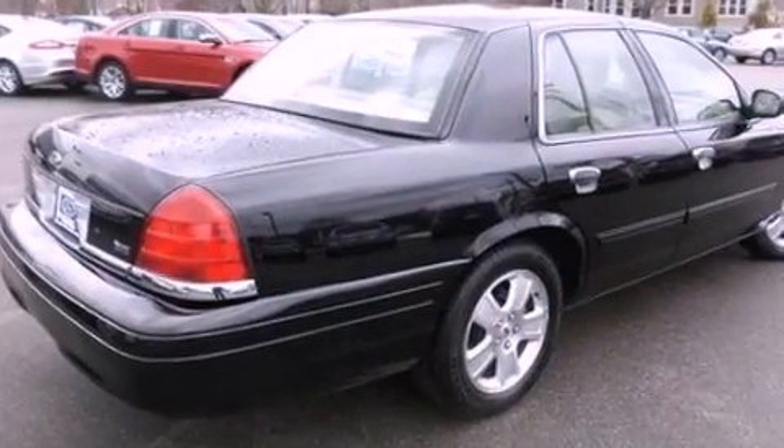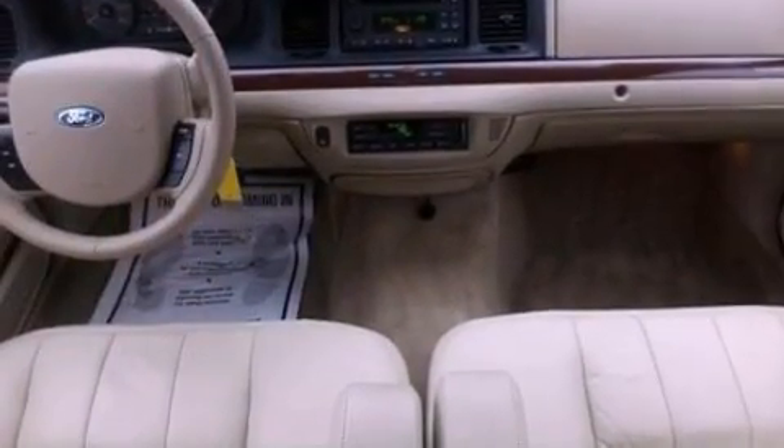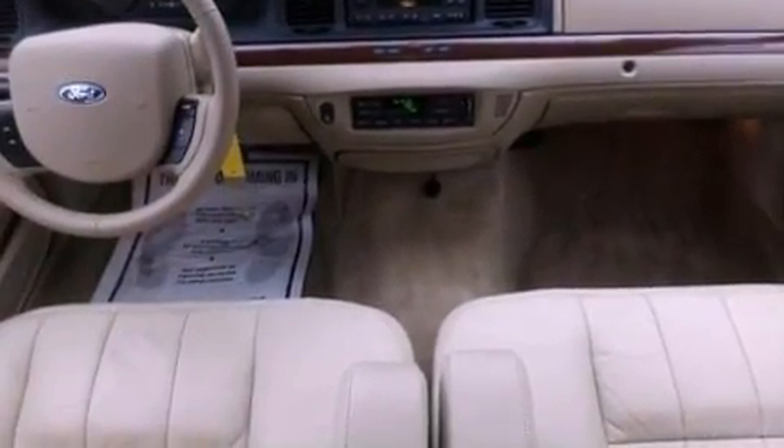All of the following features are included: a double wishbone independent front suspension, aluminum wheels, a low tire pressure indicator, and a CD player.